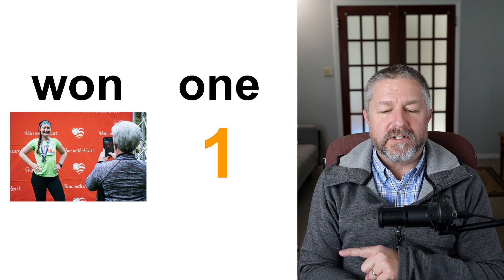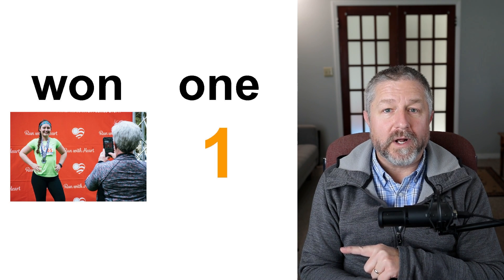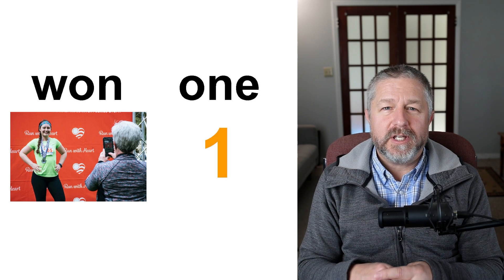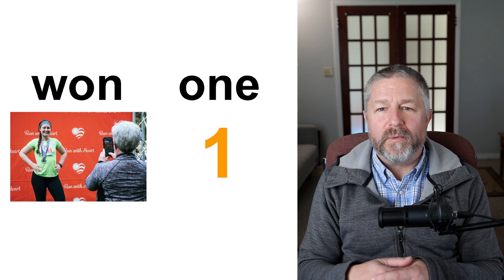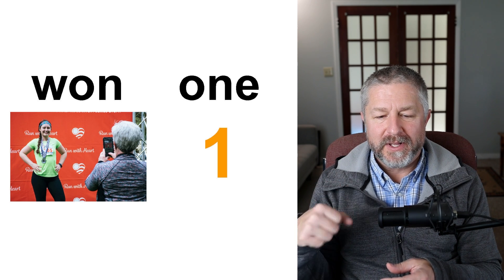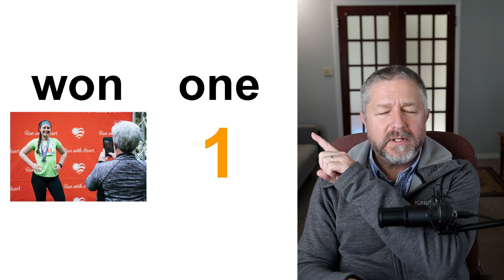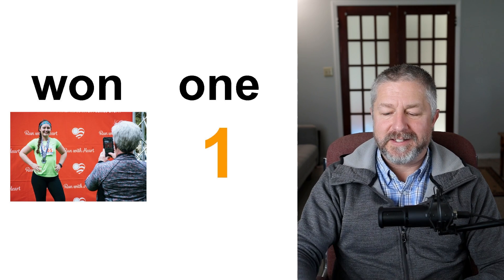Won and one. This person in the far picture ran a race and they won — they came in first place. Hopefully your team has a lot of wins this year; it's really cool to say 'my team won a lot of games this past year.' And also when you count, you start with the number one. Won and one — completely different spellings, totally the same pronunciation.